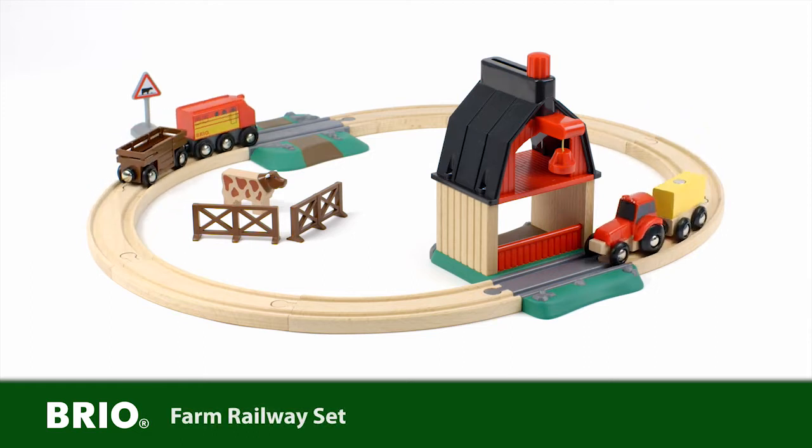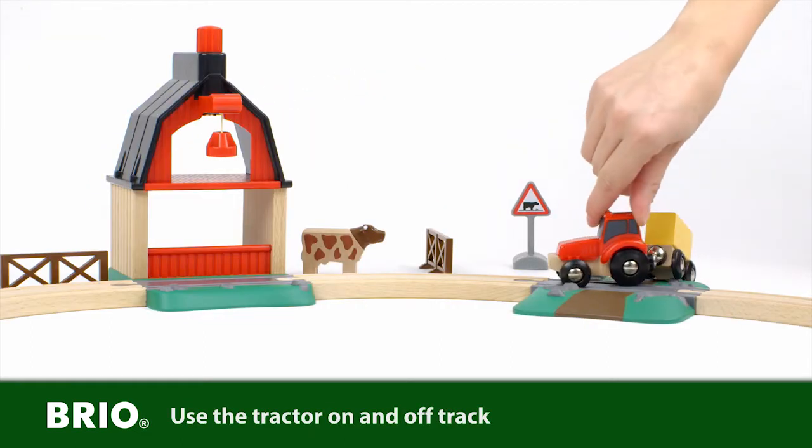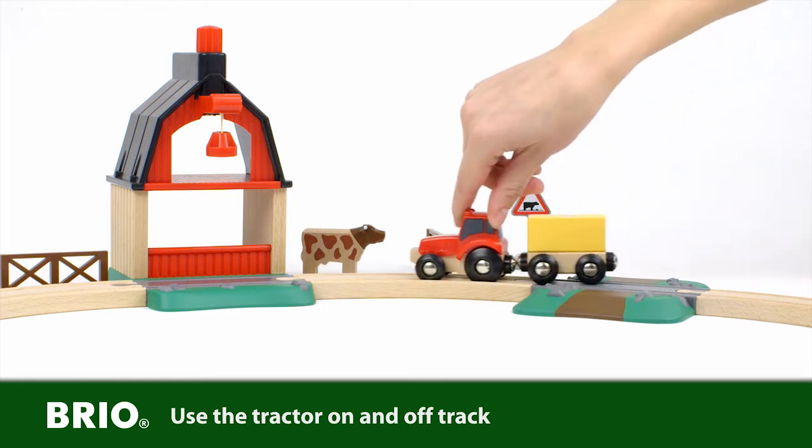You'll have loads of fun using this fantastic farm railway set from Brio. Push the tractor on and off the railway track for free access to the imaginative landscape.